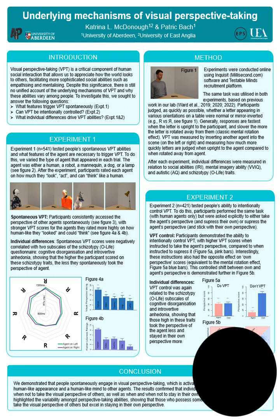Experiment 1 tested the features that trigger spontaneous perspective taking by varying the type of agent in the scene. We used either a human, a robot, a mannequin, a dog, and a lamp. The results showed that overall participants spontaneously took the perspective of the agent, showing faster reaction times for letters upright to the agent and slower reaction times when upside down to the agent. Crucially, spontaneous perspective taking was larger for agents rated as looking more human-like and more able to think like a human. We also showed that those higher in certain schizotypy traits showed less spontaneous perspective taking.